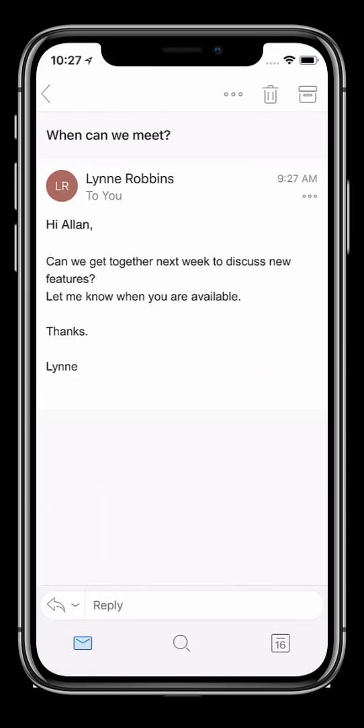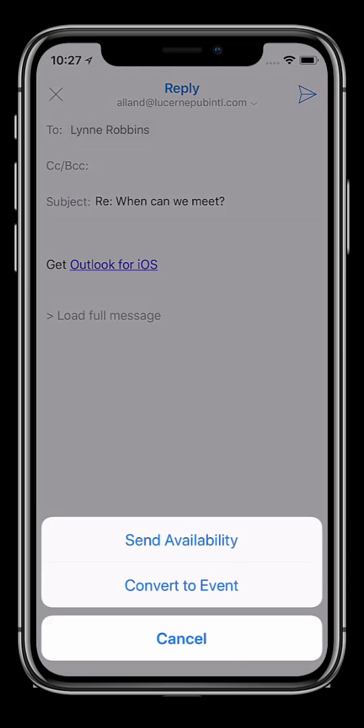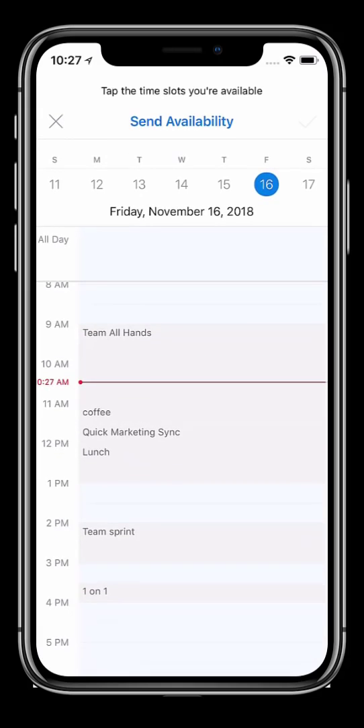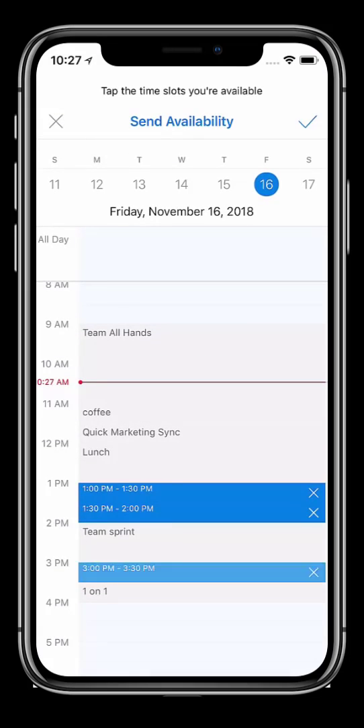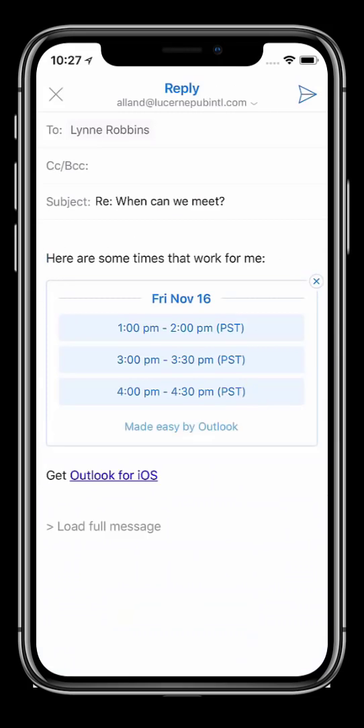Here I have a mail from Lynn asking if we can meet. Rather than having to search through my calendar and see what I have available, I can reply with Send Availability. This lets me choose times that work for me and send them either to an internal co-worker or an external partner who may not be able to see my availability.